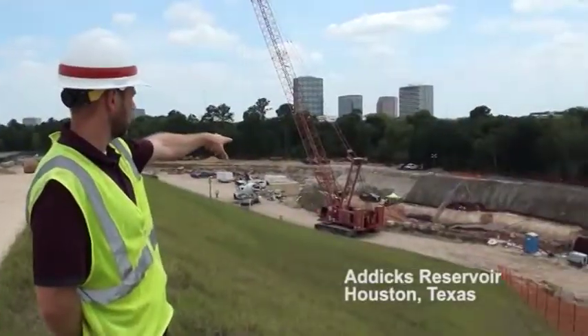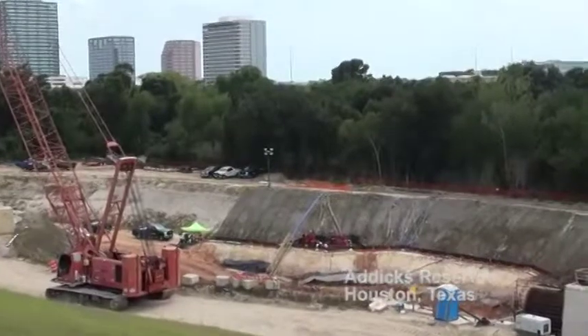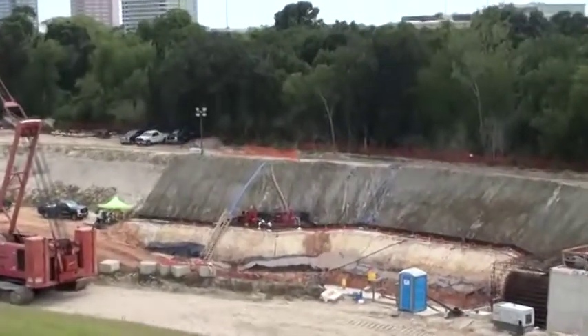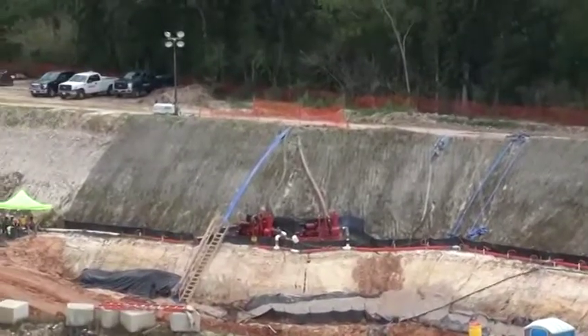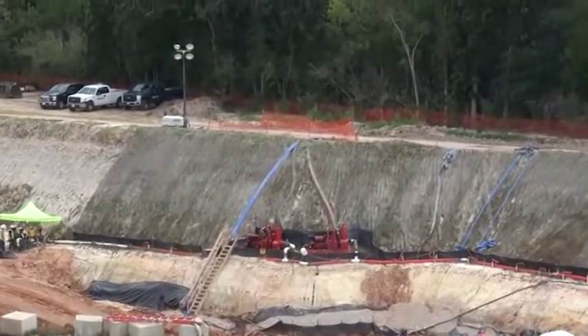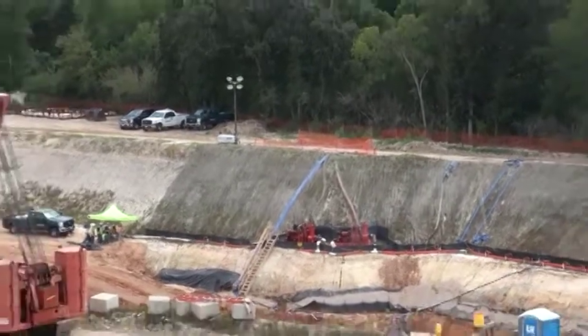If you take a look up on the top of the slope there, you'll see some red pipes and a couple of pump stations. They're dewatering the site using this groundwater pump system — you have one on this side of the excavation, one on the other side, and there were also some down inside the excavation.